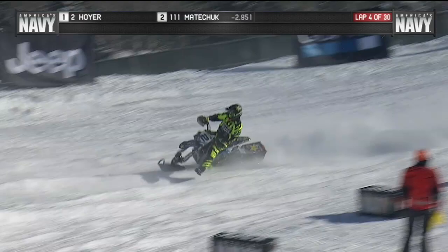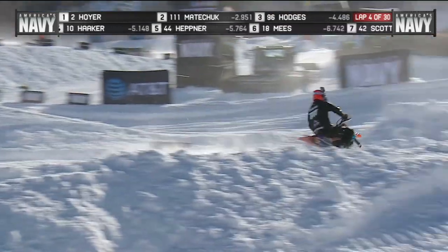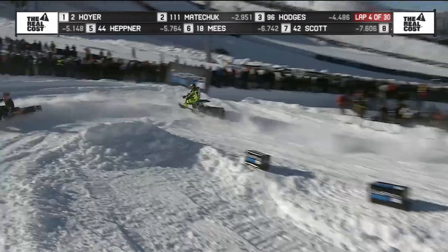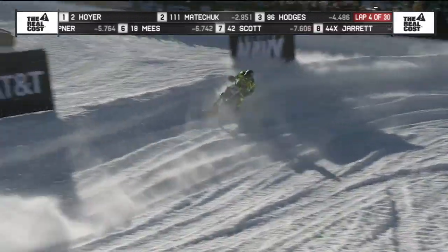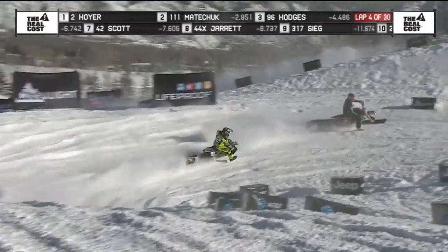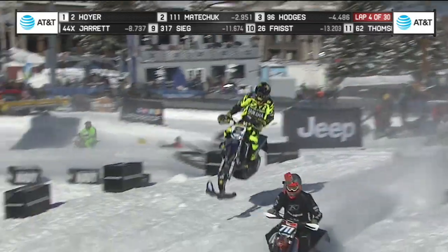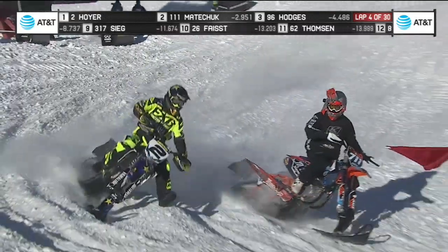This is lap four of 30, and Hefner, of course, won the qualifier. Now we're going to have to see what kind of charge he can mount after wedging and going down. But once again it's the number two, Hoyer in front. He was the favorite coming in. He has been one of the really driving forces in the sport.